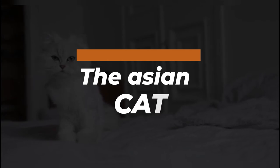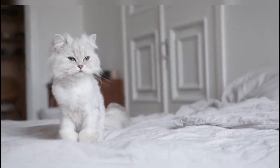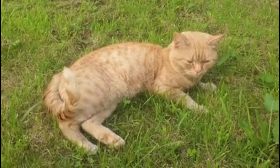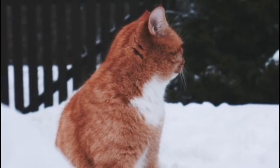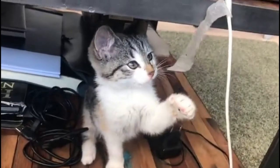The Asian cat, also known as the Malayan, is a cat breed similar to the Burmese but in a range of different coat colors and patterns. Long-haired Asians of all varieties are called Tiffanys. Asians are grouped in the foreign section at cat shows. Hi there, I'm Grace and welcome to Kitten's Corner, where we talk everything cats.